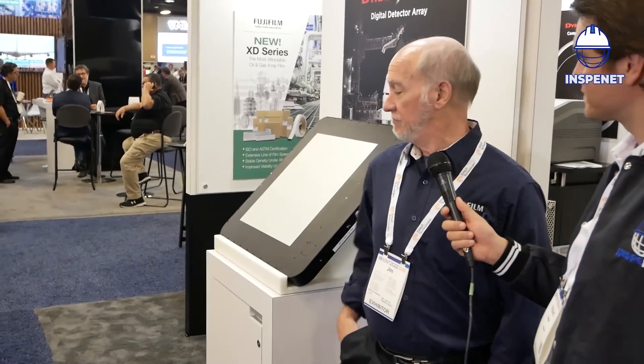Thank you. Well, we're Fujifilm North America, the NDT division. We have several pieces of equipment. This is a DDA panel used for x-ray radiography inspection. We've got a couple of different sizes, but we also have different other pieces of equipment as well. Primarily it's used for aerospace, or basically all NDT industries.